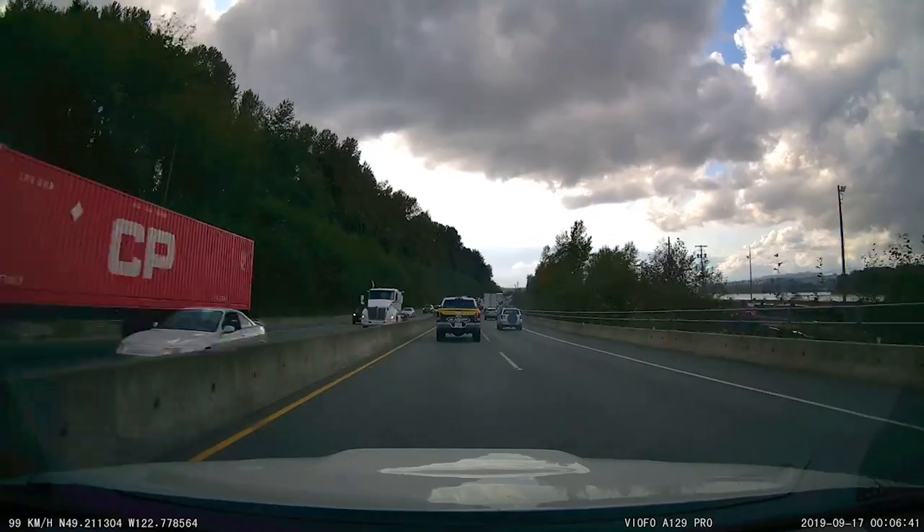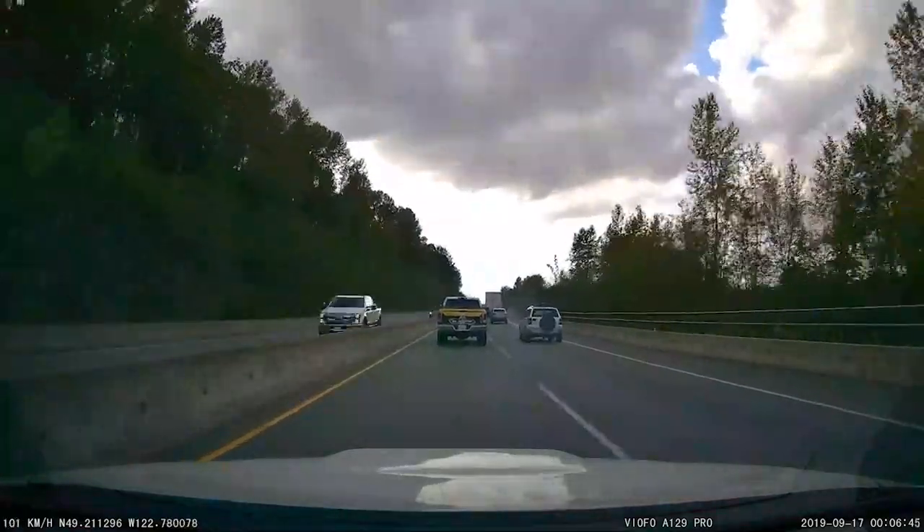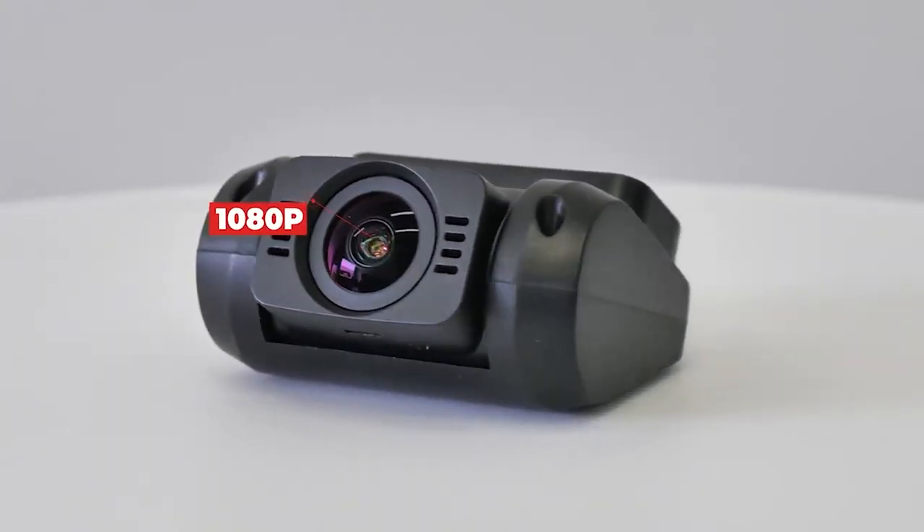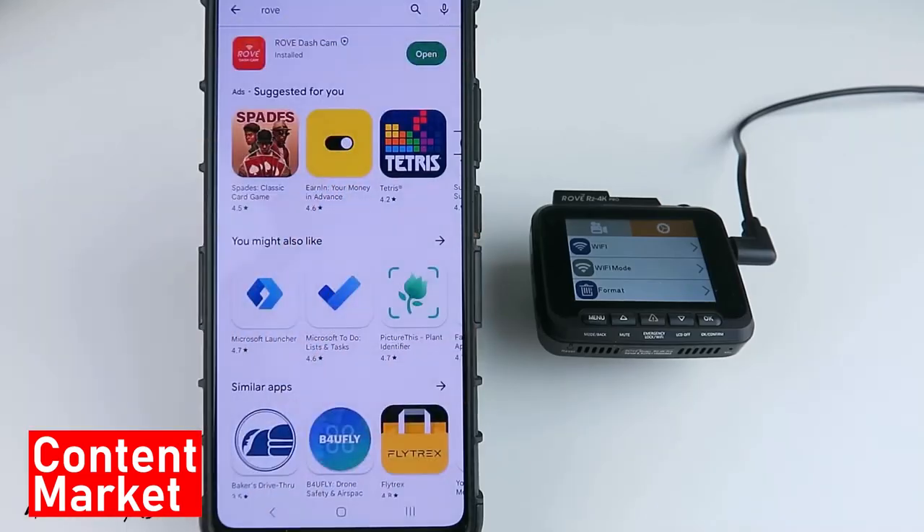Welcome to our comprehensive review on dash cams, the ultimate solution for on-road safety and security. In today's fast-paced world, having a dash cam isn't just a luxury but a necessity.